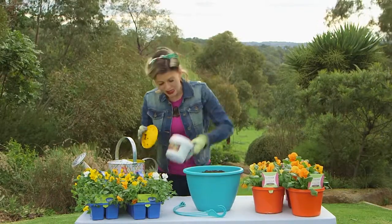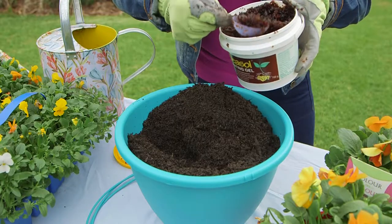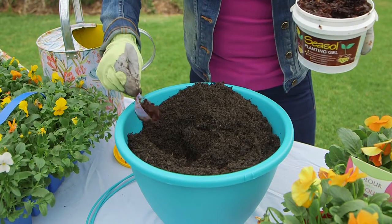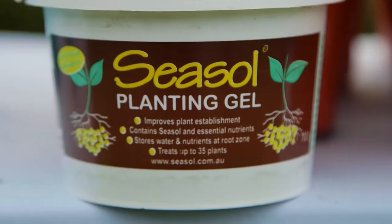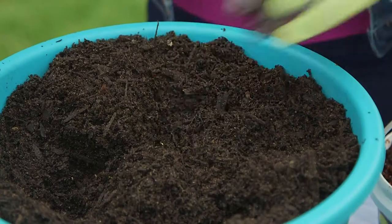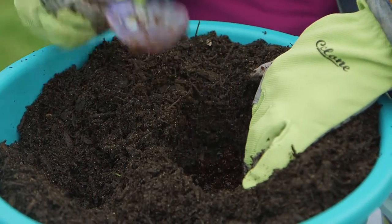I'm also going to put the Seesaw planting gel in the mix. The gel absorbs water so it helps to hold moisture in the mix and then make it available to your plants. Plus it's boosted with Seesaw seaweed concentrate which gives the roots a good kick along and the plants a healthy start.